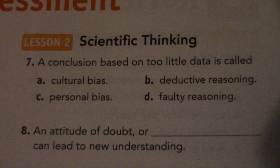Lesson 2: Scientific Thinking. Number 7. A conclusion based on too little data is called: A. Cultural Bias, B. Deductive Reasoning, C. Personal Bias, D. Faulty Reasoning.